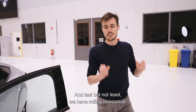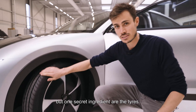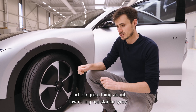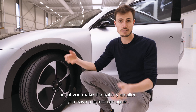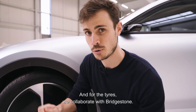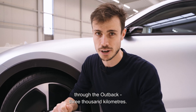Last but not least, we have rolling resistance. It has two factors: we need a lightweight car, but one secret ingredient is the tires. They need to be very low rolling resistance. A great thing about low rolling resistance tires is that they allow you to make the battery smaller, and if you make the battery smaller you have a lighter car again — a positive feedback cycle. For the tires we collaborate with Bridgestone.